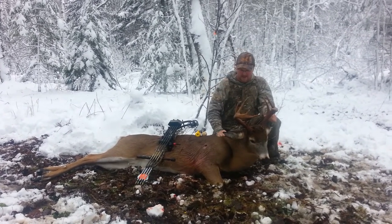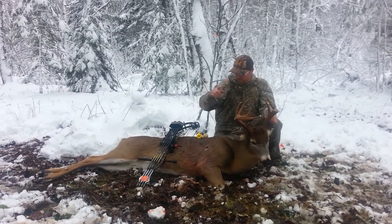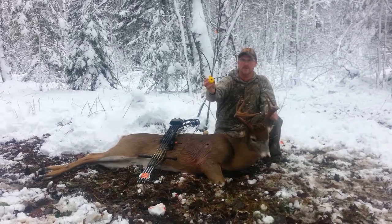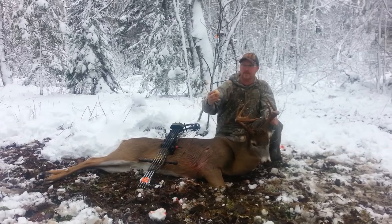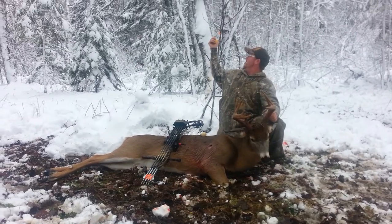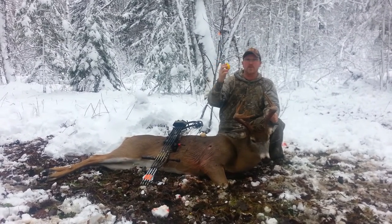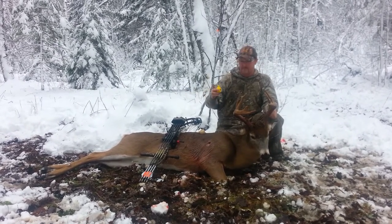Everybody's always asking, Jamie what are you using for scent? Well I just want to show you something. This is what I'm using — I'm using WinPro. This is the doe made by WinPro and this here is the buck musk. And as you can see right behind me here I have a little scent pad and I squirted it all over these trees back here and in front of me you can see the mess of what it made.